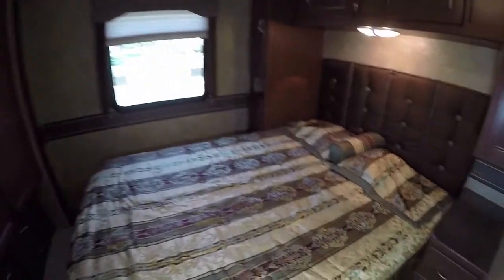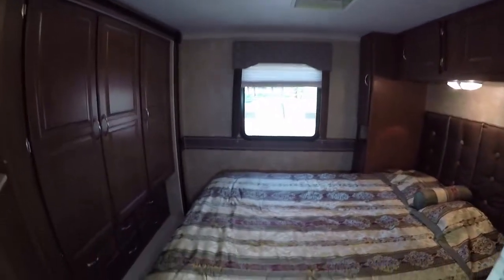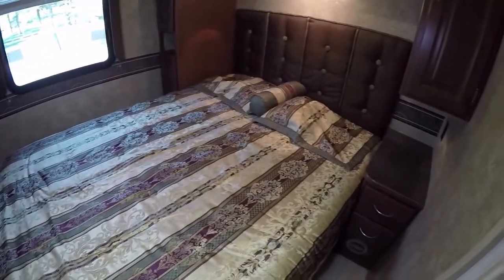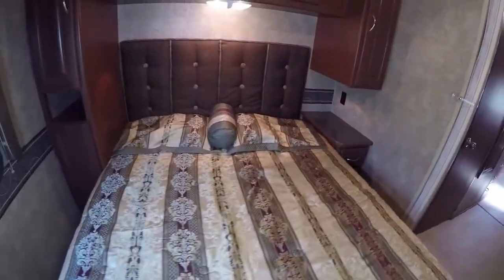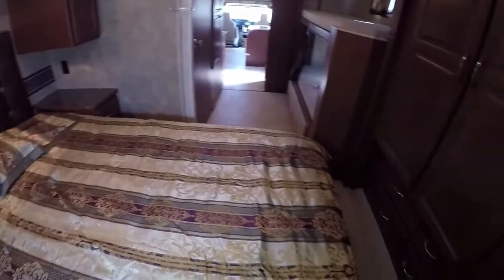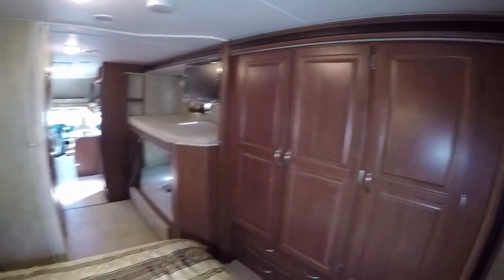You've got your queen bed right here — a very nice queen bed. I had a similar motorhome earlier this year and the person who bought it is actually going to rent it out; they seem to be popular for rental purposes. It's a nice queen bed that you can walk all the way around, with nice wooden cabinets.